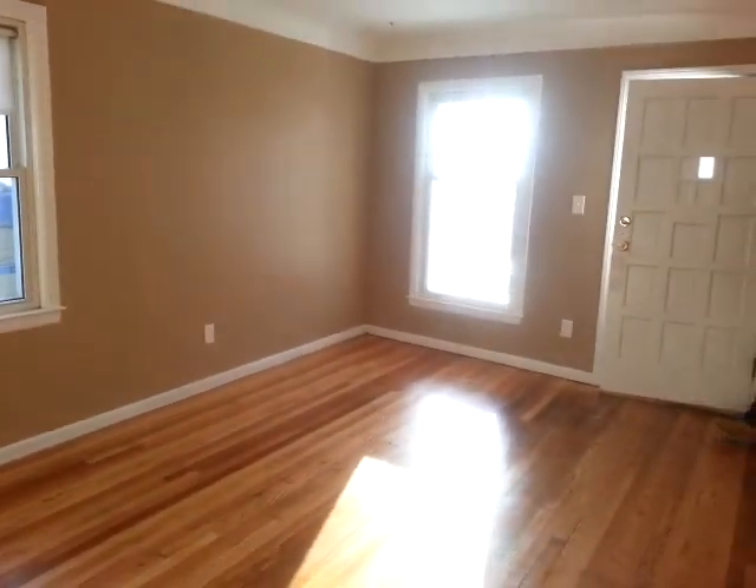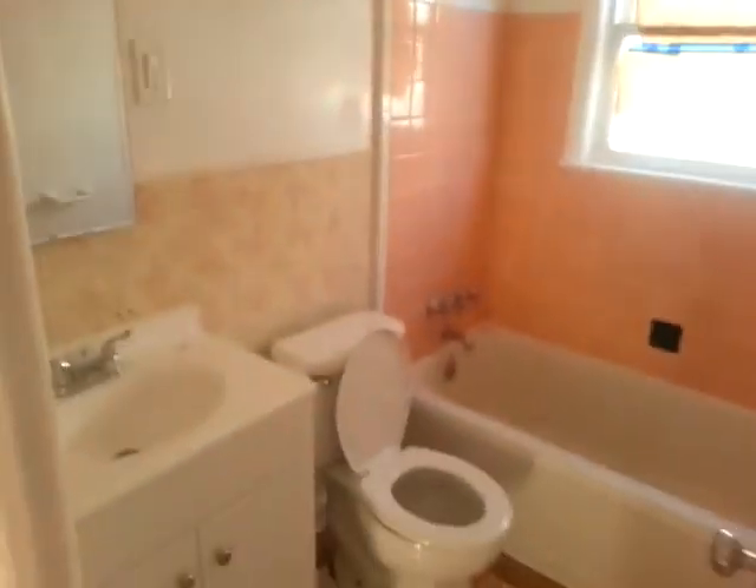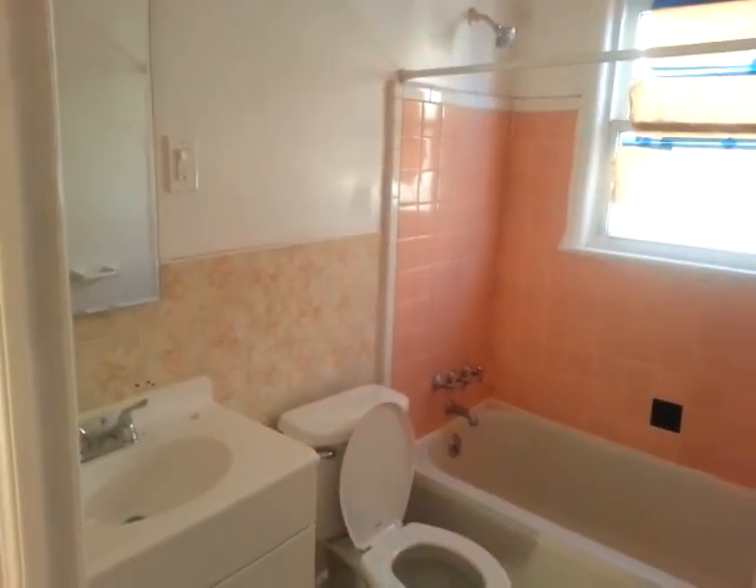Spacious living room, especially for a two-bedroom. We have bedroom number one, which wraps all the way around to the side here. Bedroom number two. The bathroom has a new vanity and a new toilet.